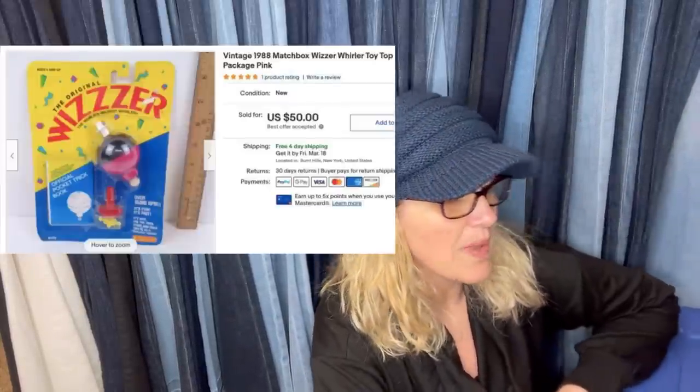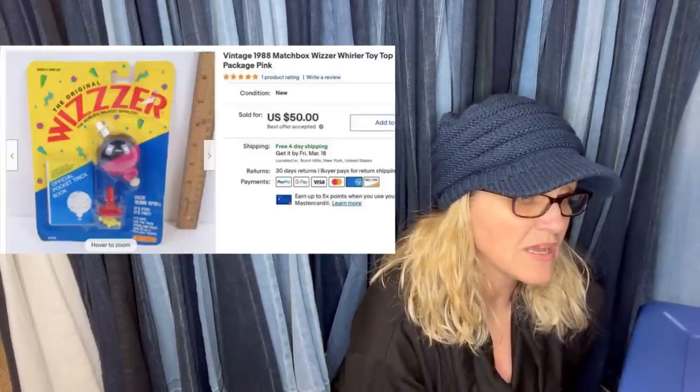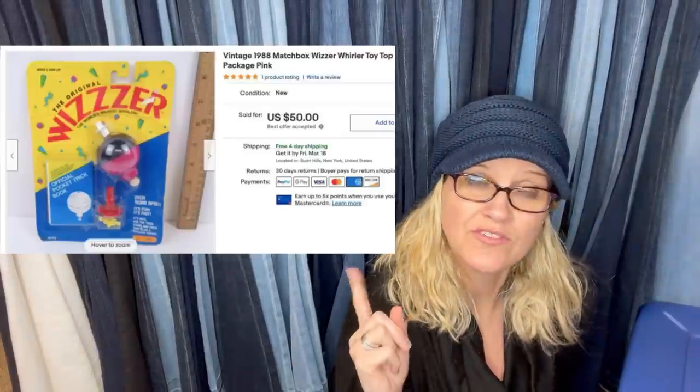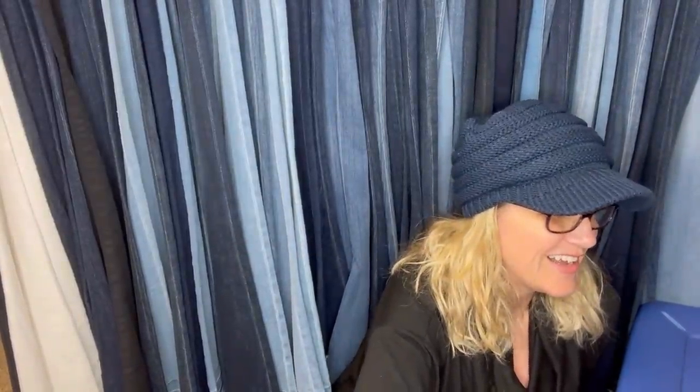This one just sold. Paid $1 each at a garage sale for three of these tops from 1988 — new in package and vintage. This is the last of three to sell. It's a Whizzer and it sold for $50.